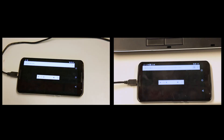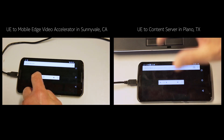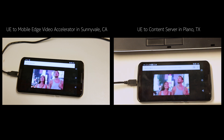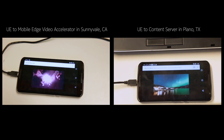We're in the lab and about to demonstrate two user equipment phones making a connection. The right-hand side is going to Plano; the left-hand side is going through the Mobile Edge Video Accelerator. On the count of three — one, two, three, play. The video is already starting on the left-hand side — that's the MEVA local to us here. It's just starting now on the right, coming from Plano. You can see the quality in both is looking good.